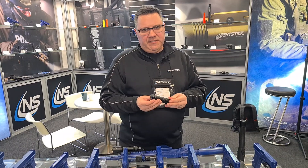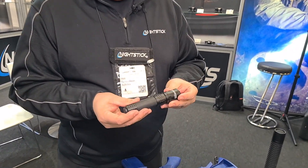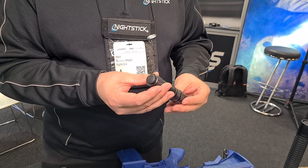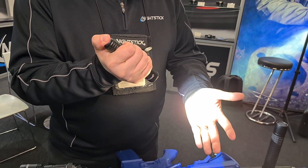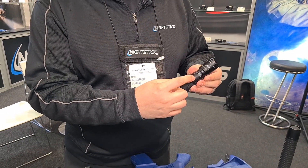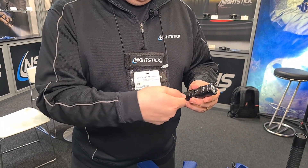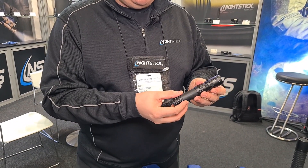We also feature a series of handheld tactical flashlights. These are USB rechargeable lithium 18650, or 2CR123 as a battery backup. A single tail switch operates 1100 lumens, but what's unique about this product is the in-body charging. This is a USB-C rechargeable where you take the cable and plug directly into the light. The benefit to the user is that they're not taking their batteries in and out of the flashlight.